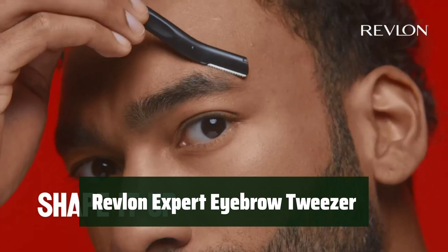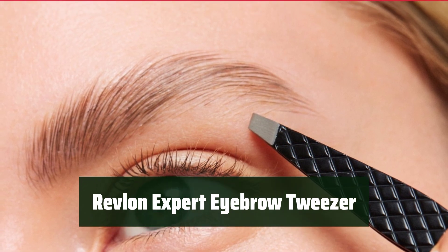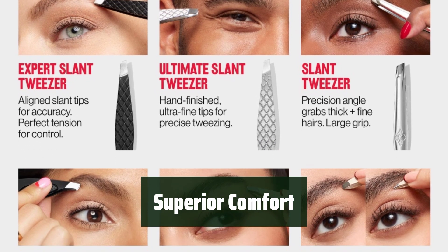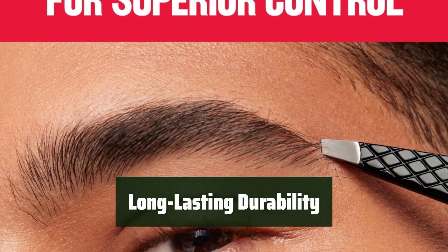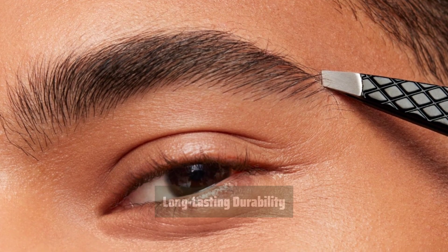Number 4. Achieve perfect brows and remove stray hairs with ease. The angled tip provides precise results for a flawless look. Experience optimal comfort and control while grooming — the superior tension makes tweezing easy and comfortable. Made from durable stainless steel, this tweezer is built to last and easy to clean, ensuring long-lasting use.